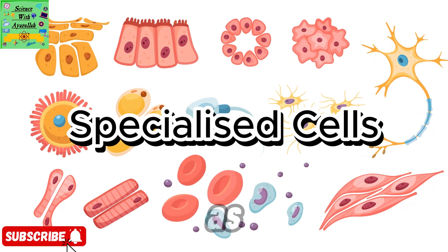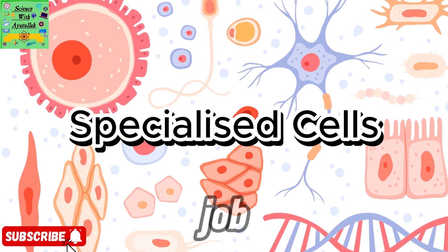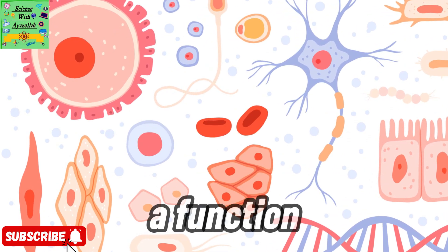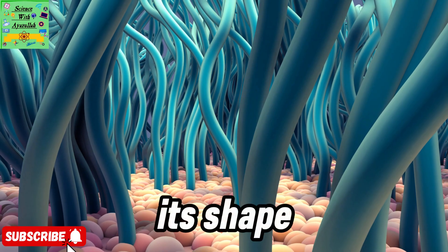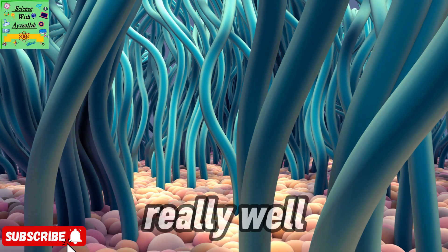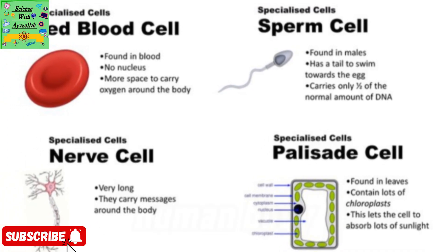Not all the cells in your body are the same. In fact, there are loads of different kinds and each one has a particular job, or what scientists call a function. Every cell is specialized — that means its shape and structure are perfectly adapted to help it do its job really well. Let's check out three kinds of specialized cells inside the human body.